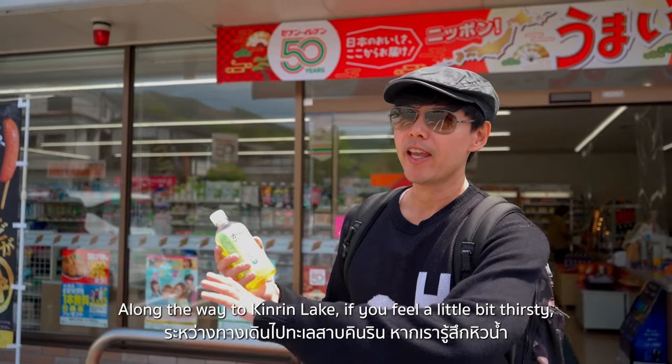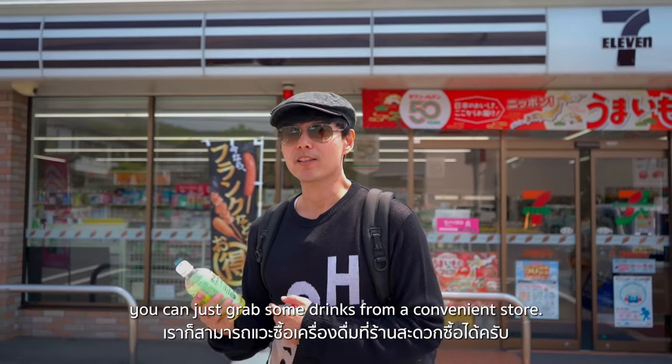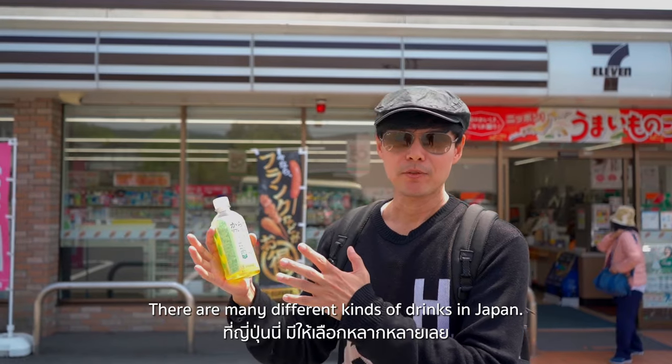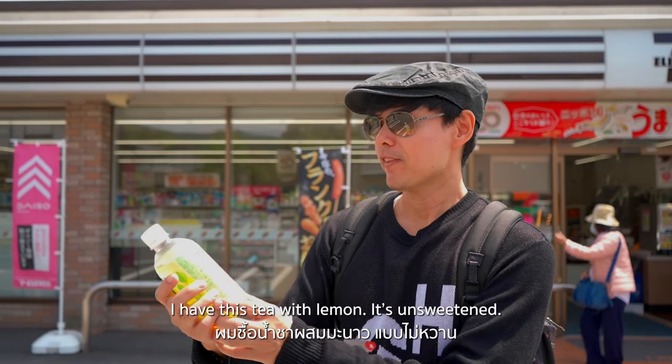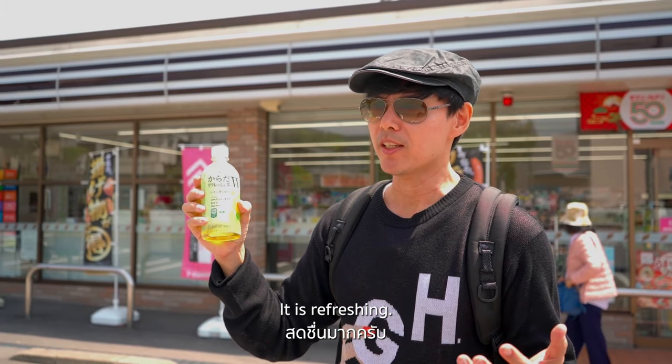Along the way to Kinrin Lake, if you feel a little bit thirsty, you can grab some drinks at convenience stores along the way. There are many different kinds of drinks here in Japan. I have this tea with lemon — it's unsweetened and really fresh.